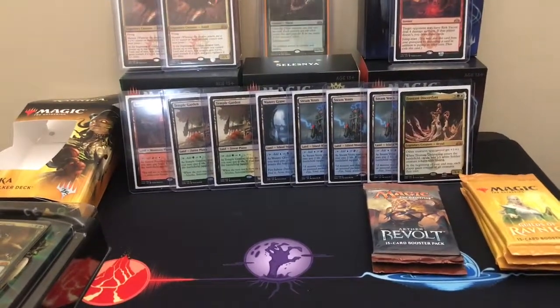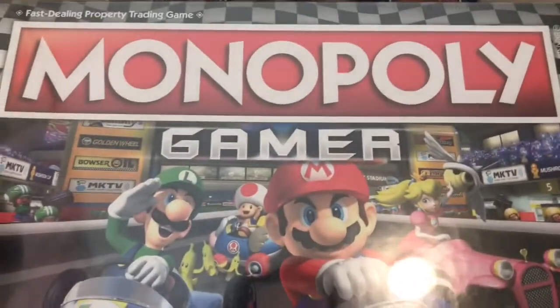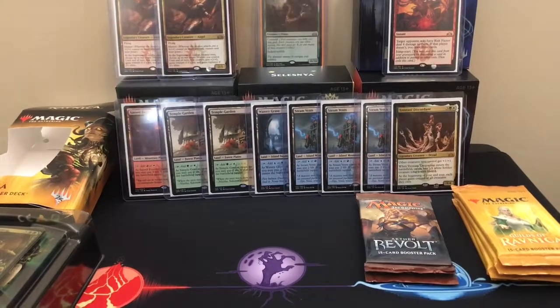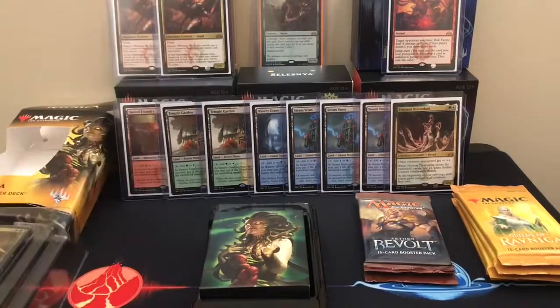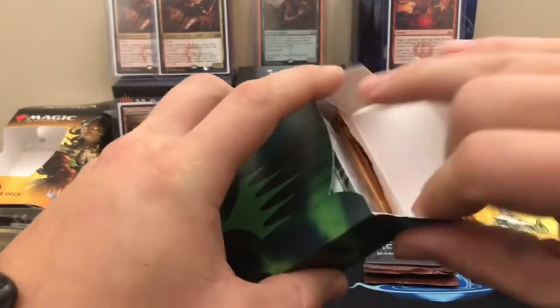My next video is my GameStop Magic haul — my Black Friday deals. I'll show you one thing I got which is not MTG related but it looks pretty cool and fun. That was really the only store that I went to. Let's grab these booster packs out of here.